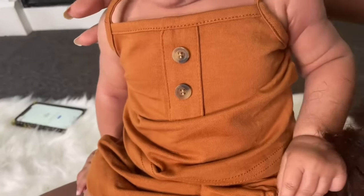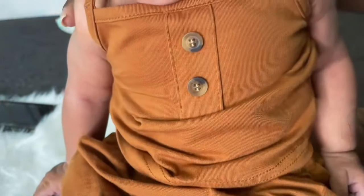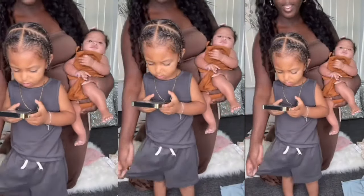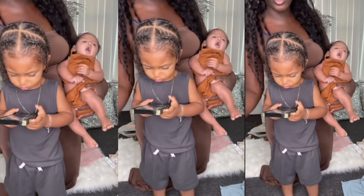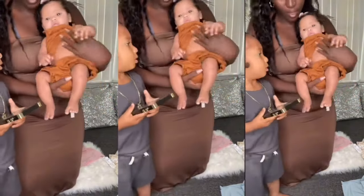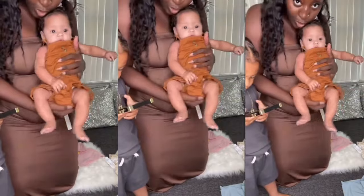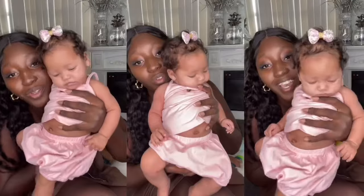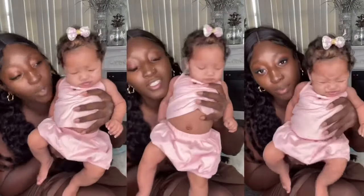This is the next outfit baby girl has on — really, really cute with cute little buttons. It is the same style as the blue one with the little strings. Baby girl has the same thing on but in the girls' version with the little buttons. It's a two-piece — really, really cute, you guys.